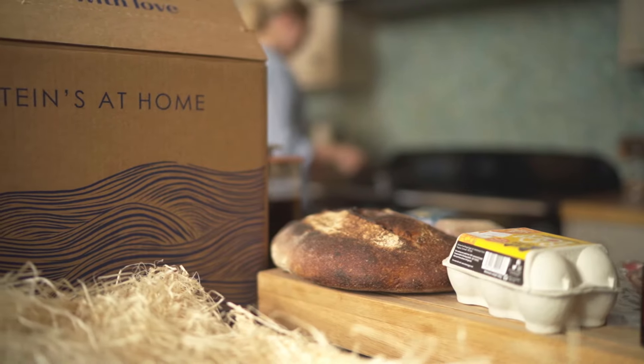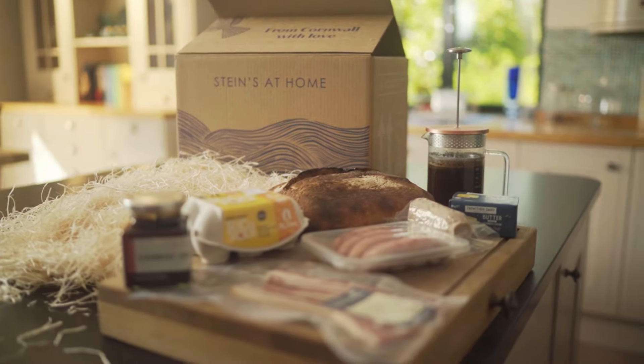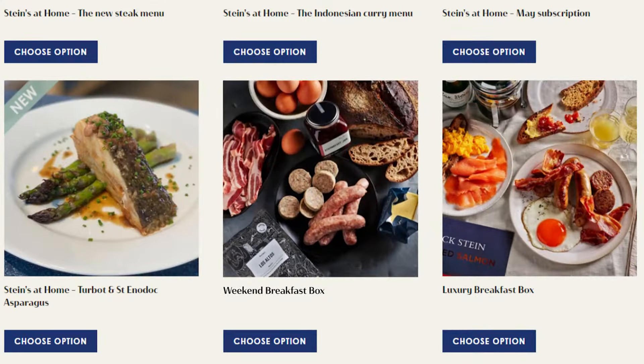In this video I'm going to show you our Steins at Home breakfast box, which contains a lot of the ingredients that we use in our restaurants day to day. You can get them online today if you go on our website.